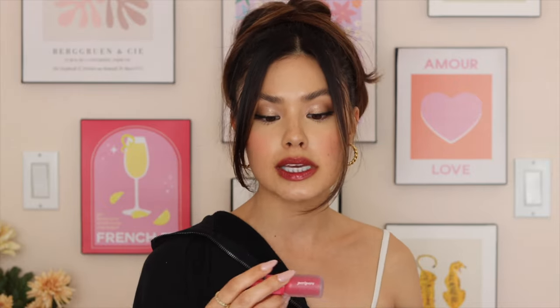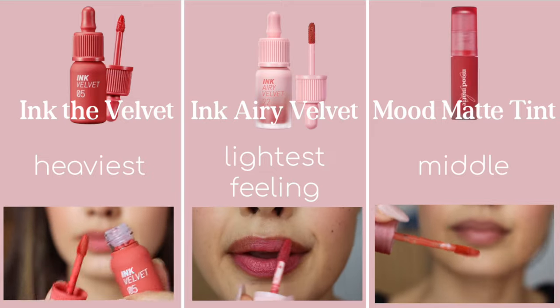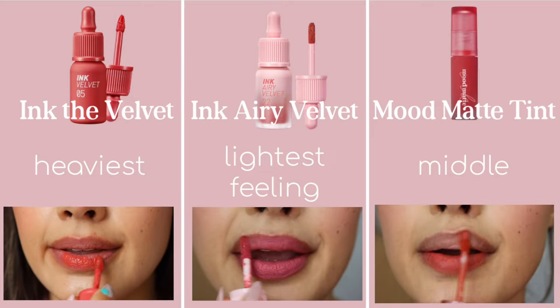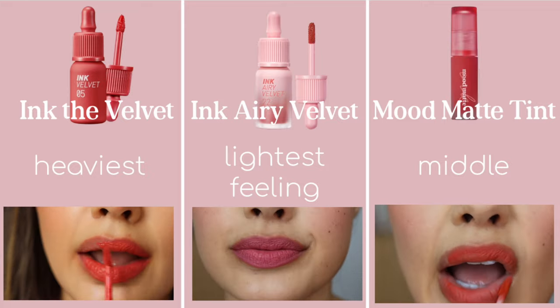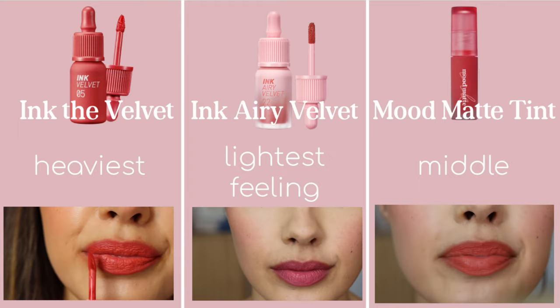Now that I've gone over the velvety soft matte lip products, let me compare those three. In terms of texture and heaviness: the Ink Airy Velvet is the lightest on the lips — great if you don't like a heavy feel. The middle thickness is the Mood Matte, and the thickest of all is the Ink the Velvet. That's not surprising given that it's one of Peripera's older formulations.